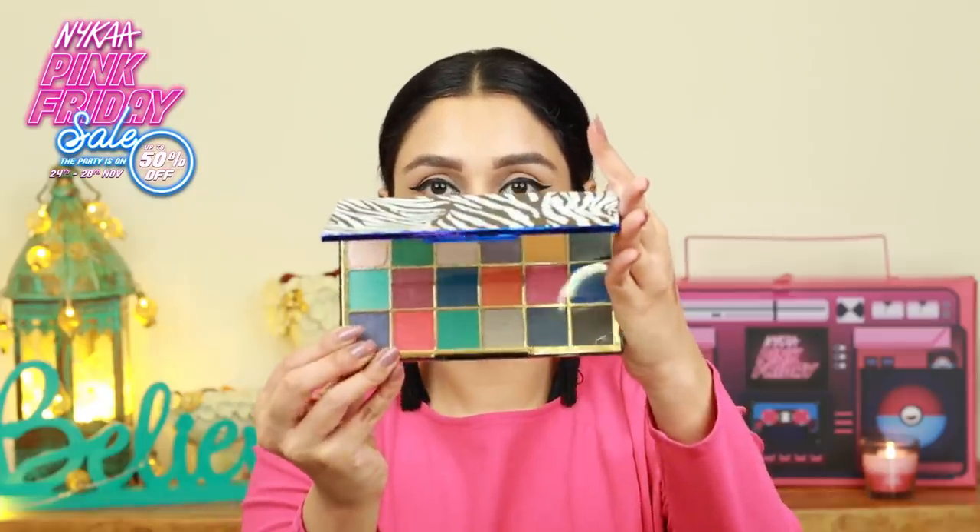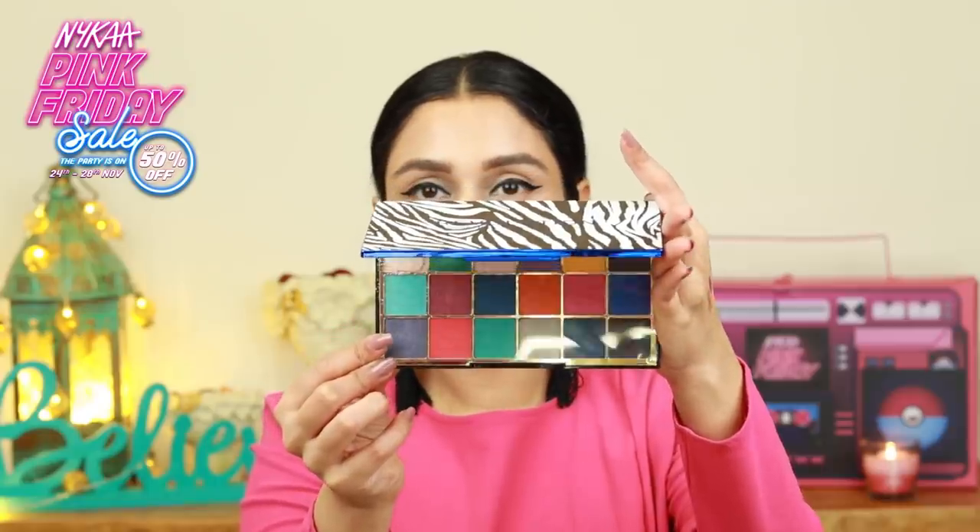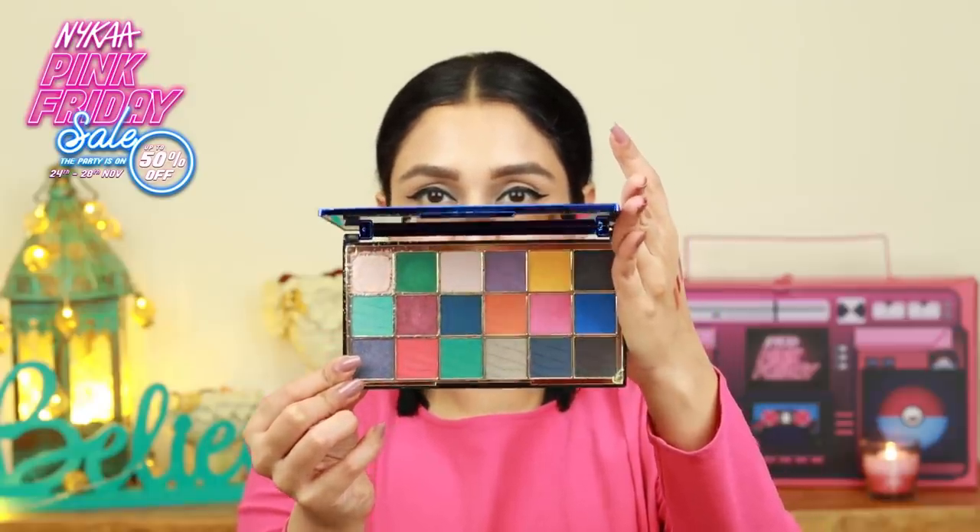If you are into colorful eye looks or if you are looking to get into it, this is the perfect starter palette. You have glitters, you have different colors in here. You have blues and greens and reds and all sorts of shades. You even get pinks in here. If you're looking for a good colorful eyeshadow palette for the wedding season, you can definitely try this.